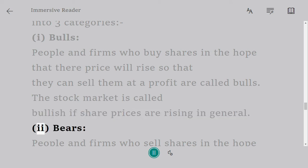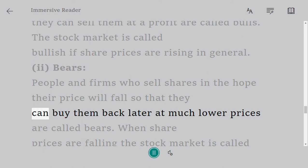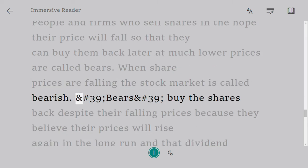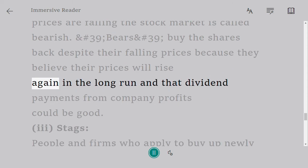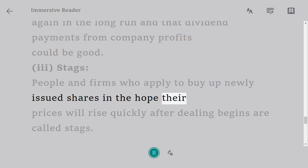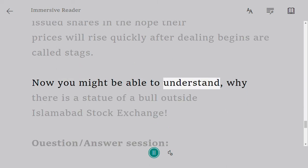Second: bears — people or firms who sell shares in the hope their price will fall so that they can buy them back later at much lower prices are called bears. When share prices are falling, the stock market is called bearish. Bears buy the shares back despite their falling prices because they believe their prices will rise again in the long run and that dividend payments from company profits could be good. Third: stags — people or firms who apply to buy up newly issued shares in the hope their prices will rise quickly after dealing begins are called stags.